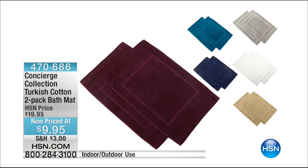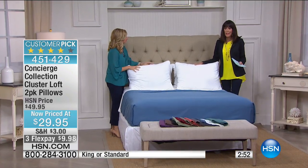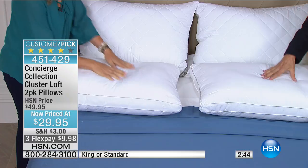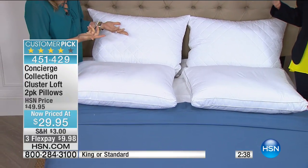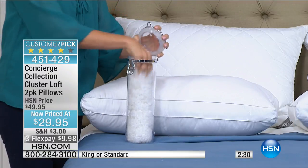Next up, our high-end Concierge Collection cluster loft pillows — a three-minute special. These are a two-pack, normally $49.95, today $29.95. These pillows give you support but also feel like the best of all worlds. They have the same clustered fiber fill as the topper we just had — individual fiber clusters puffed into little balls inside.